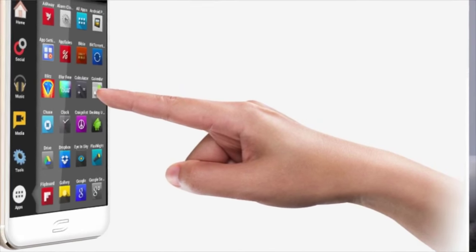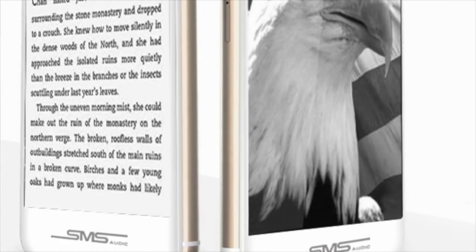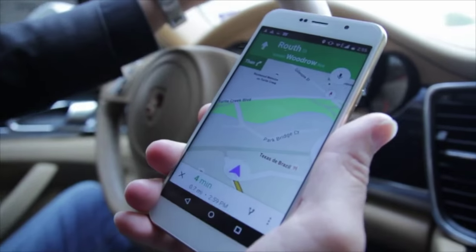The first screen is used like any other phone on the market. The second screen can be used as an e-reader or as a placeholder — maybe you want to highlight your friends and family and show them on the back. Or if you're lost and need your GPS, that second screen can be used for that.